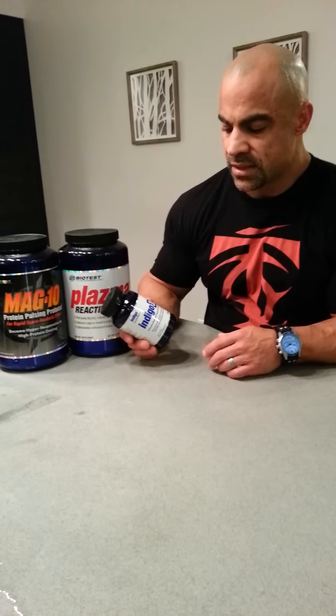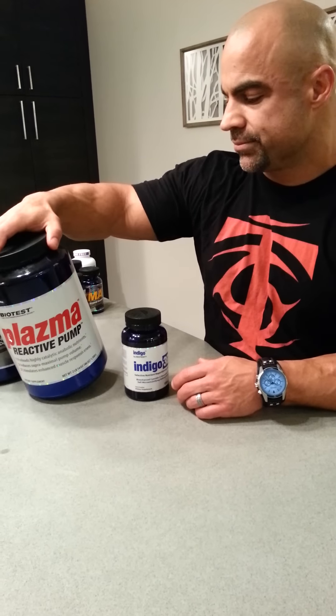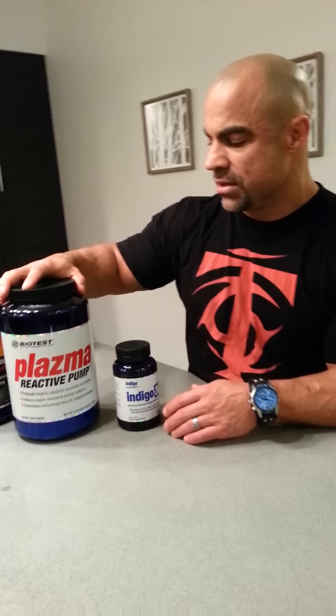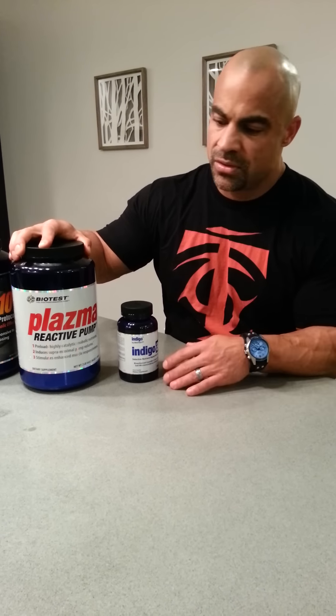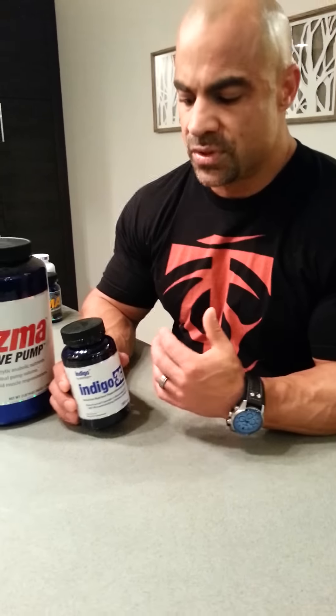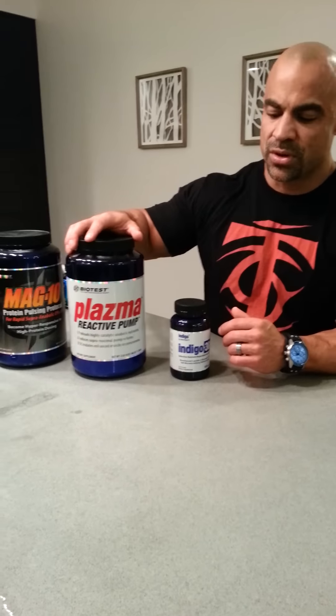I train legs on Monday and by Thursday I do a secondary leg workout. Indigo 3G is basically a supplement that helps drive nutrients. There's so much carbs and protein — di- and tripeptide protein and highly branched cyclical dextrin — that on a leg day I might take four servings, so around 150 grams of carbs and upwards of 60 grams of protein to actually assimilate during a leg workout. It basically tells fat cells don't store and tells muscle cells to absorb. I haven't seen any other supplement like this on the market.